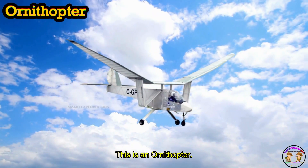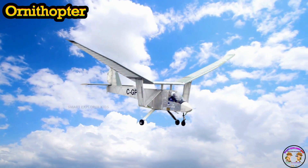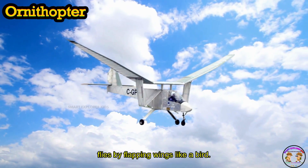This is an Ornithopter. An Ornithopter flies by flapping wings like a bird.